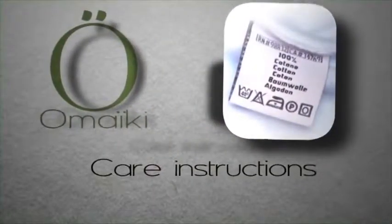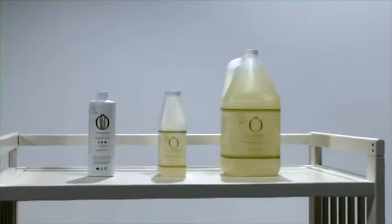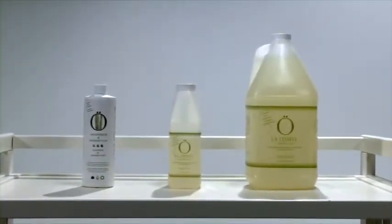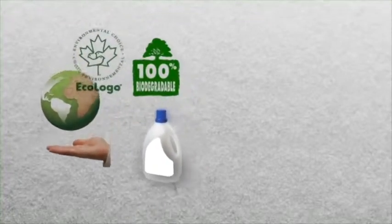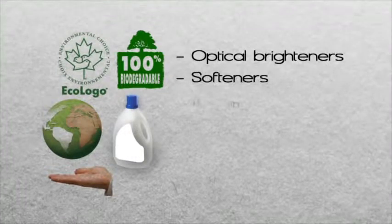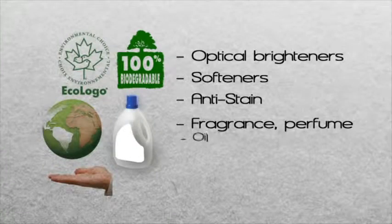We strongly recommend you use a mild, natural soap compatible with reusable diapers. Use a specially formulated product such as our O Laundry soap. In general, regular detergents and soaps contain agents that leave residue in reusable diapers. Words like organic, green, or phosphate-free do not necessarily mean free of residue-prone agents. As a rule of thumb, if the label uses wording such as optical brighteners, fabric softener, stain-resistant, fragrance, or oils, chances are it's a laundry detergent you should avoid using.